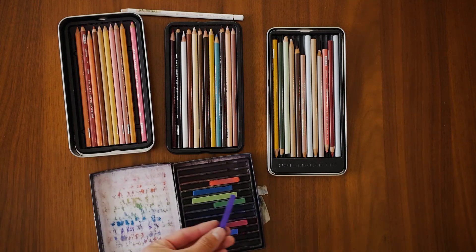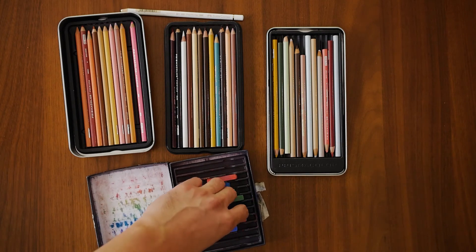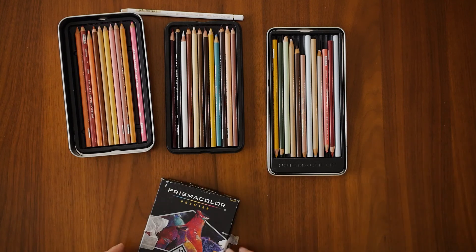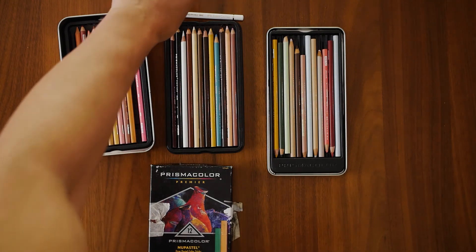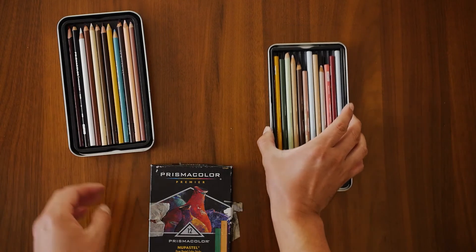My personal favorites are the Faber-Castell Polychromos. These pencils are oil-based and behave slightly differently from wax-based pencils. They require several layers to build up depth and color, but the results are fantastic. They are expensive, but well worth the investment if colored pencils are your medium of choice.